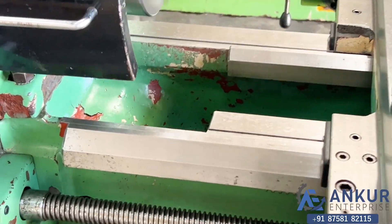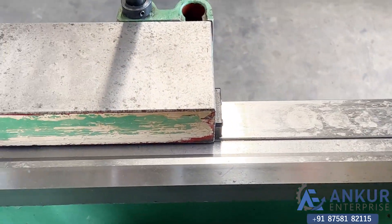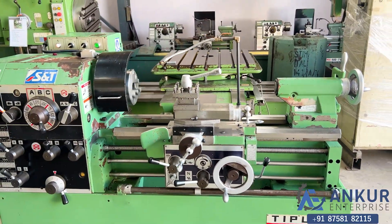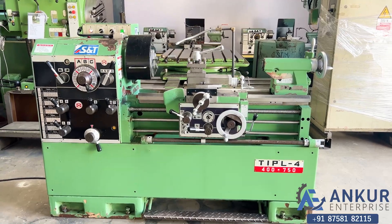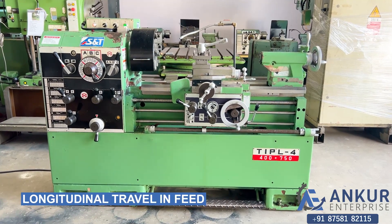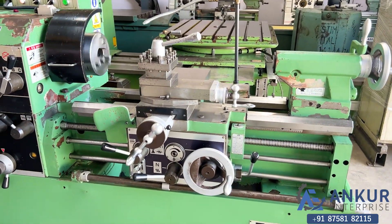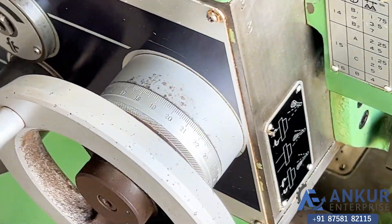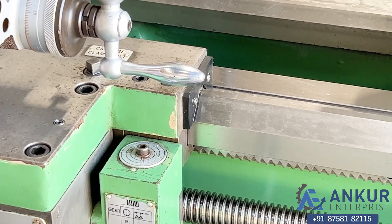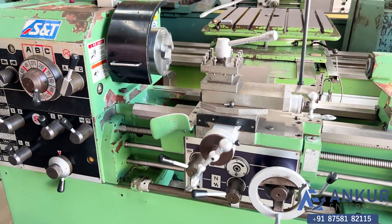You can see the condition of the bed. Now showing longitudinal travel in feed.